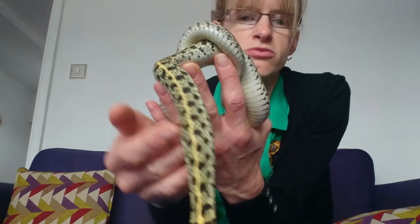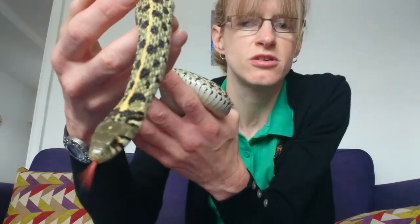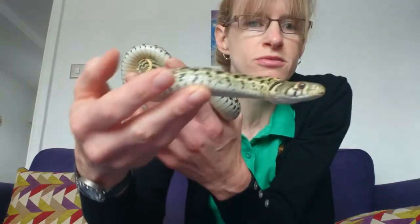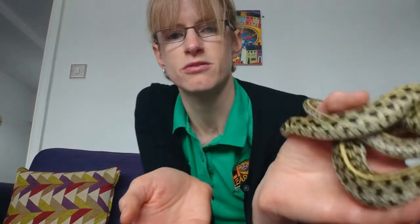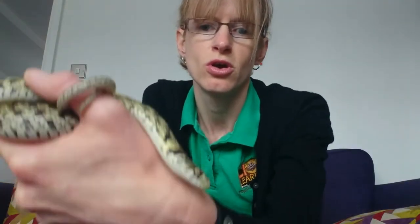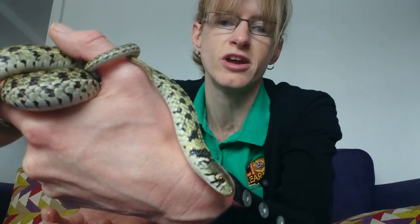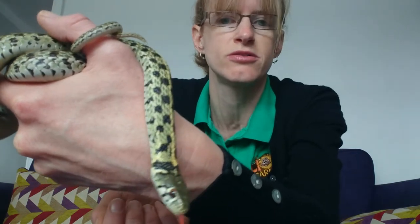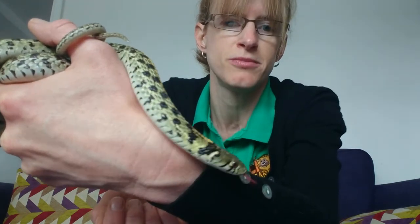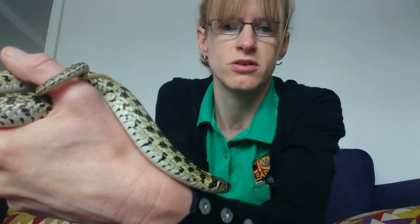For older children that's a really interesting challenge — you can do some internet research, and I will try and find some good websites you can have a look at to find out about snake colour and patterns too. Or you could do some research into different colours of pet corn snake, because they come in all sorts of different colours and patterns that you wouldn't see in the wild that people have bred them to be. Okay, have fun doing your challenge and we'll see you later.